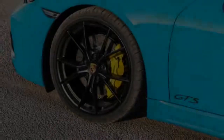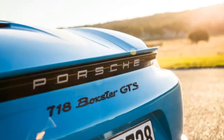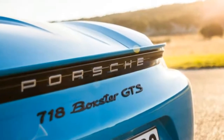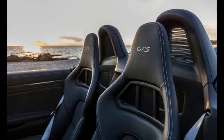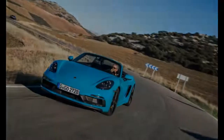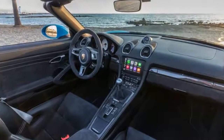Over the years, Porsche has reserved the GTS name for some very memorable models, and again it has on this occasion. The 718 Boxster GTS slots into the lineup above the 718 Boxster S, bringing with it a number of subtle styling changes, a more powerful turbocharged four-cylinder engine, and detailed changes to its chassis.